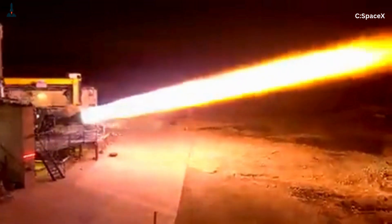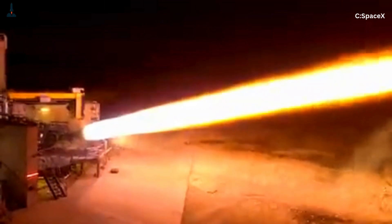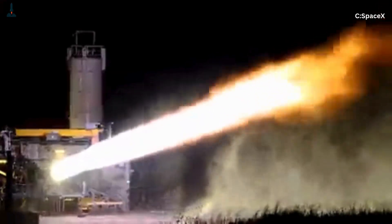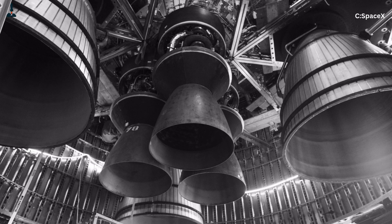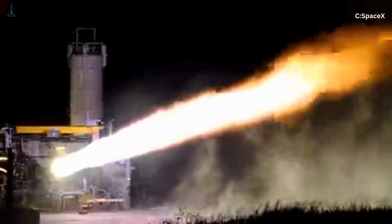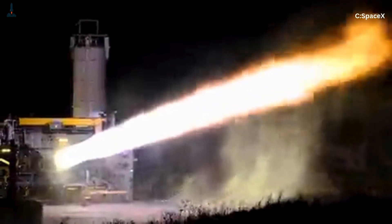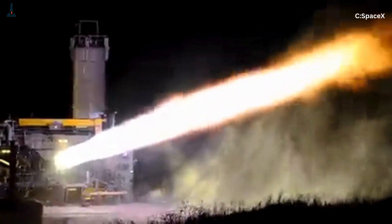By 2019, they'd successfully fired the Raptor 1.0, generating 200 tons of thrust. Then came Raptor 2 — a leaner, simpler, more reliable design. It used 40% fewer parts, higher chamber pressures, and could be built faster. By 2024, Raptor had evolved into a production beast, each engine costing less than $250,000, designed for multiple reuses, and capable of deep throttling for precision landings. A full-flow, methane-fueled engine that can land itself back on Earth — that's not just rocket science, that's engineering poetry.